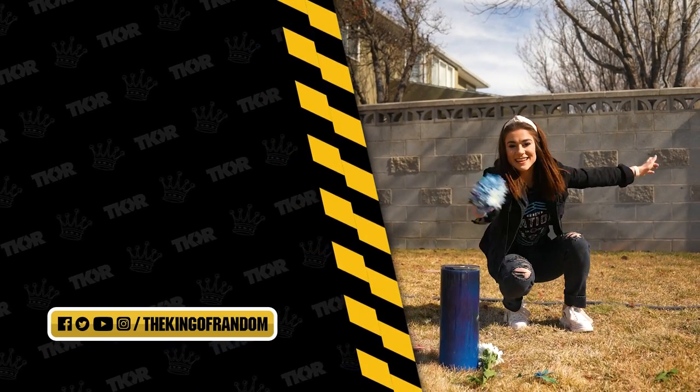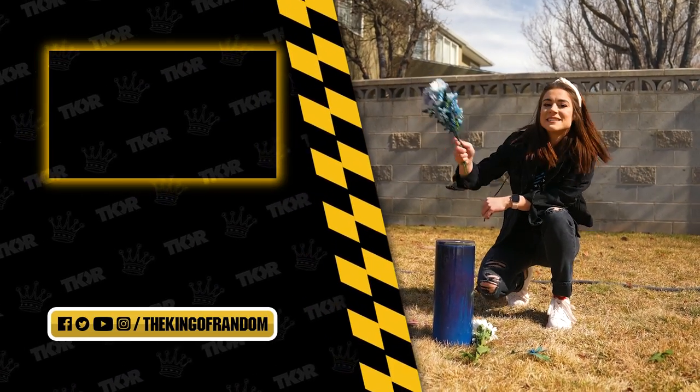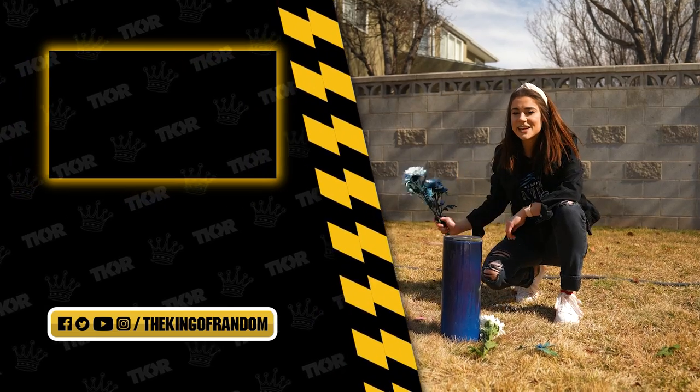Hey guys, if you like this kind of content make sure you check out that video right there to see our other videos, and we'll see you in the next one.